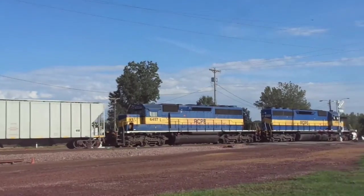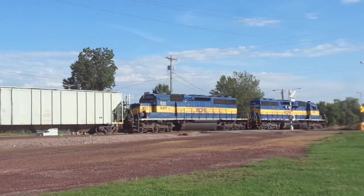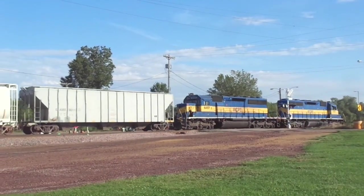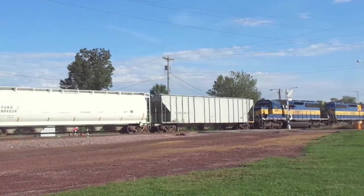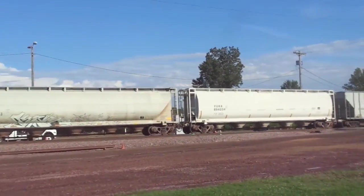They're heading off to Tracy, Minnesota on the DM&E Tracy sub, so yeah, there they go off to Tracy.